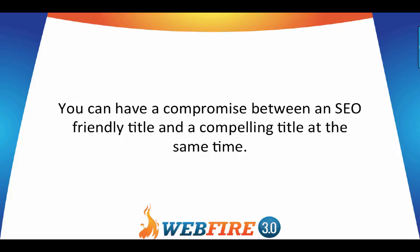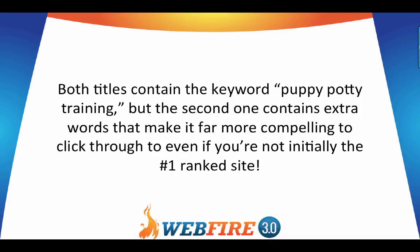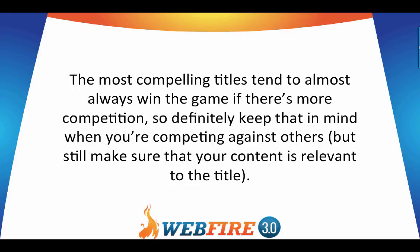You can have a compromise between an SEO-friendly title and a compelling title at the same time. For instance, if you wanted to rank for 'puppy potty training,' instead of just using that phrase as the title — which is kind of boring — you should target a title like 'Puppy Potty Training – Five Minute Trick.' Both titles contain the keyword, but the second one contains extra words that make it far more compelling to click. Even if you're not the number one ranked site, a compelling title will get more people to click through. The most compelling titles tend to win when there's more competition.